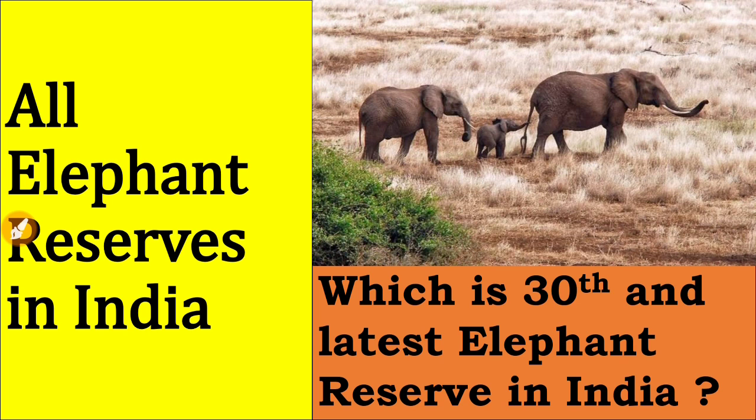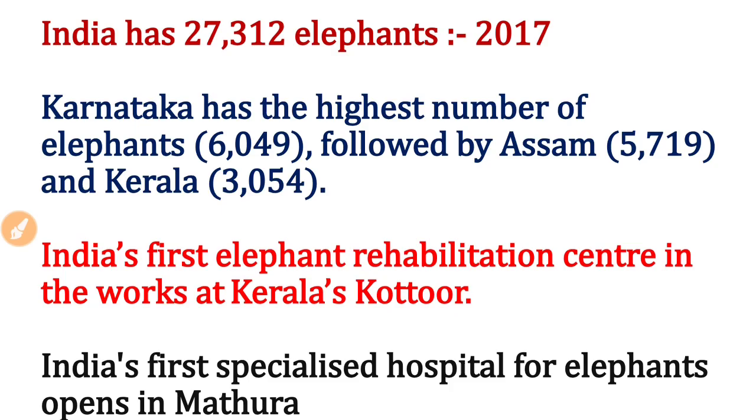Remember, in the year 1992, India started Project Elephant to conserve elephants and save them from human conflicts. As per 2017-18 census data, India has 27,312 elephants. Karnataka has the highest number at 6,049, followed by Assam and Kerala. India's first elephant rehabilitation center recently opened at Kerala's Kutur area, and India's first specialized hospital for elephants was opened in Mathura, Uttar Pradesh.